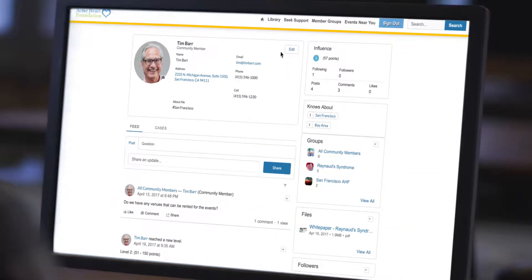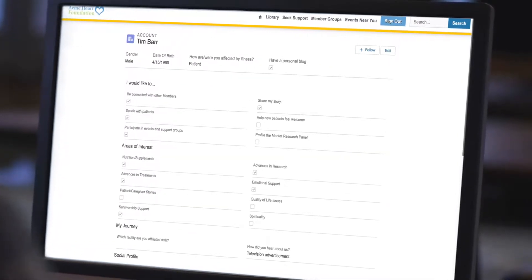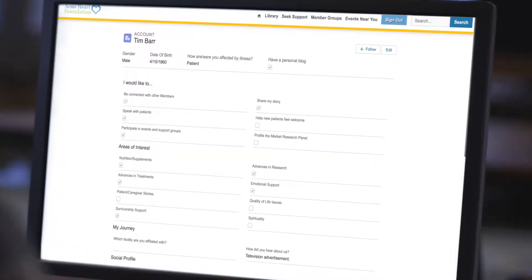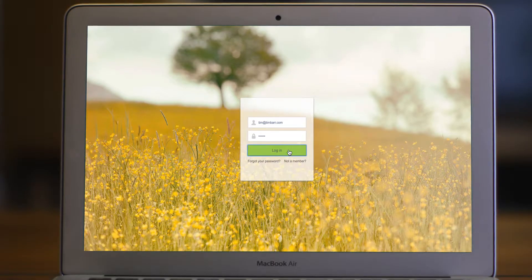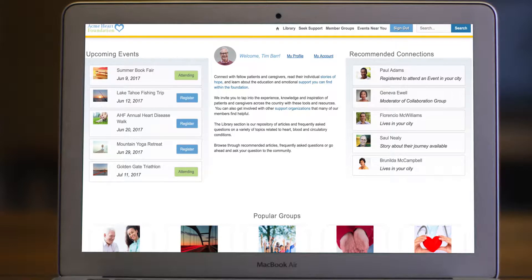When a patient like Tim Barr joins the community, he selects which information to make public or private, ensuring he only shares what he wants to. Once he logs in, he sees a personalized homepage with recommendations based on self-reported data.